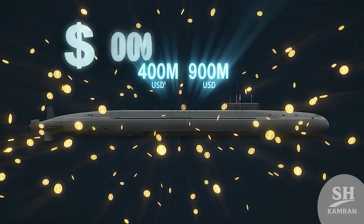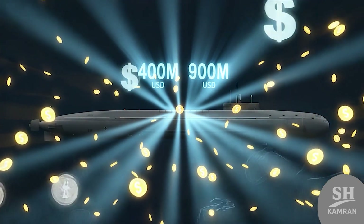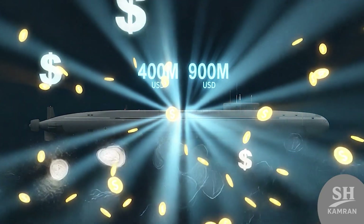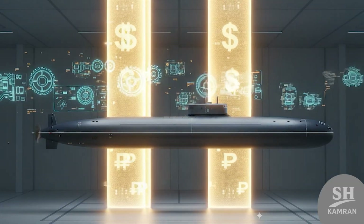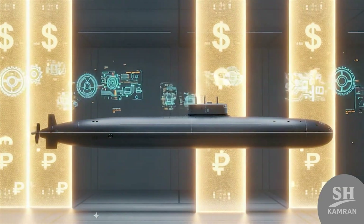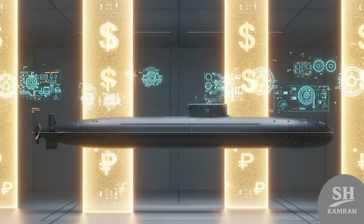How much does each cost? Around 400 million dollars, with some reports saying close to 900 million. It depends on the year built and specific onboard systems, but overall it is a huge investment for Russia.